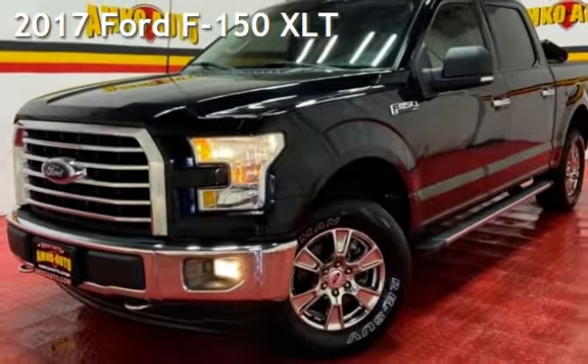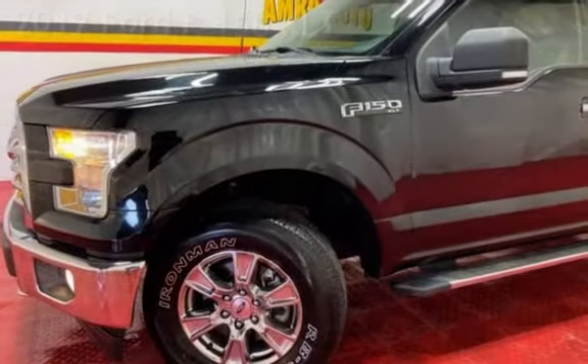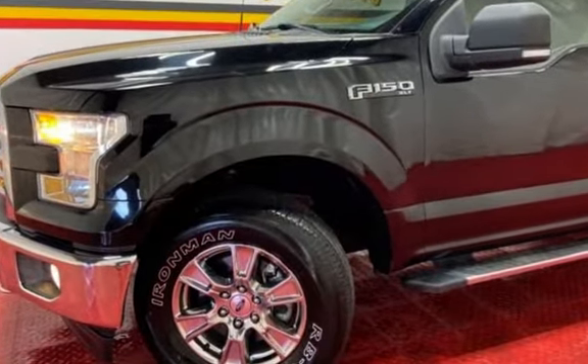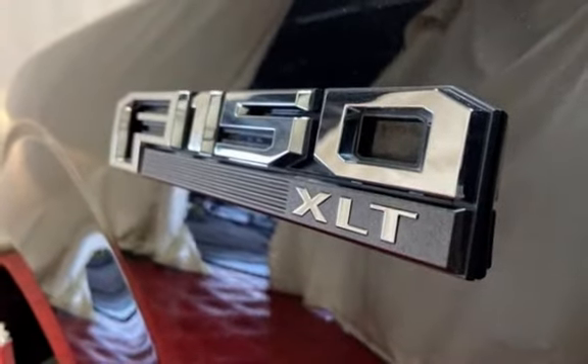Presenting a pre-owned 2017 Ford F-150 XLT. This four-door truck has a six-cylinder, 3.5-liter V6 engine, with four-wheel drive and an automatic transmission.